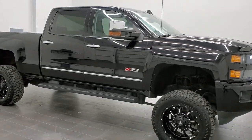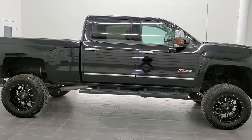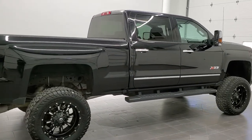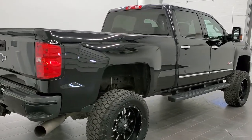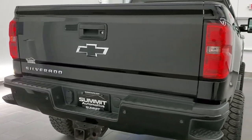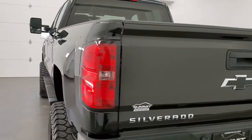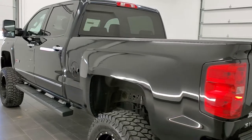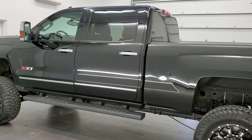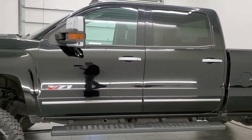This is stock number 11172. We are here at Summit Automotive in Fond du Lac, Wisconsin, your new and used heavy-duty truck headquarters. Today we are checking out this super clean 2016 Chevy Silverado 2500 crew cab short box LT1. This vehicle has the 6.6 liter Duramax diesel with the LML motor, which gives you 397 horsepower. This truck has been fully safety inspected by our service shop, has a fresh oil and filter change, all the fluids have been checked and topped off, and this truck is 100% ready to go. Black clear coat is the color.